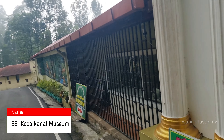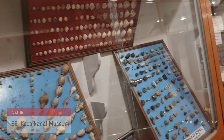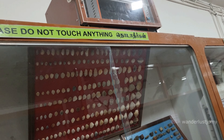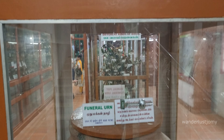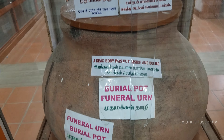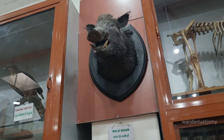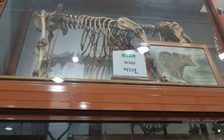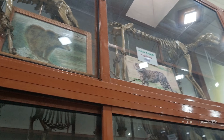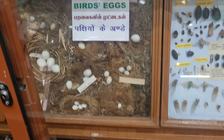The Kodaikanal Museum, also known as the Shenbaganur Museum, was established in 1895 and is managed by Sacred Heart College. It boasts a diverse collection of artifacts, relics, and exhibits illuminating the cultural, geological, and natural history of the region. The museum owes its origins to Father Etienne Rivière, a Belgian priest who dedicated himself to preserving Kodaikanal's heritage through his extensive artifact collection. Entry is 30 rupees per adult.